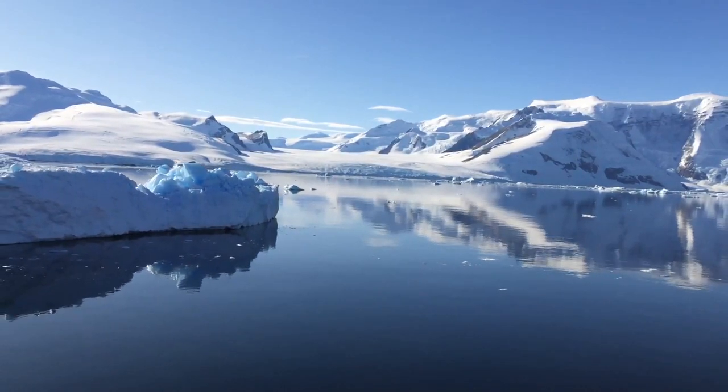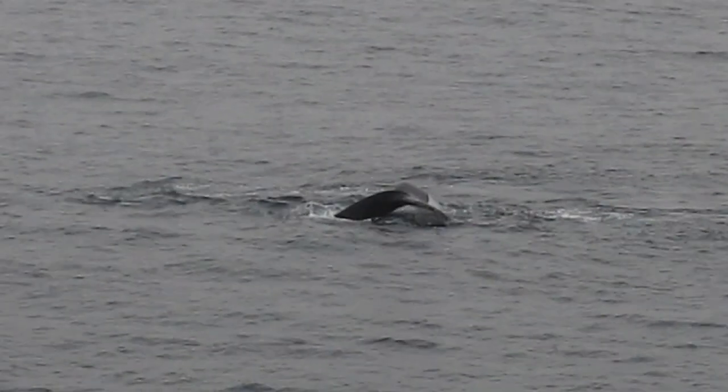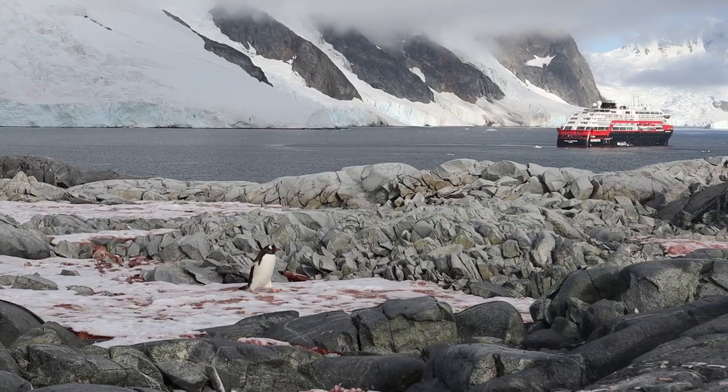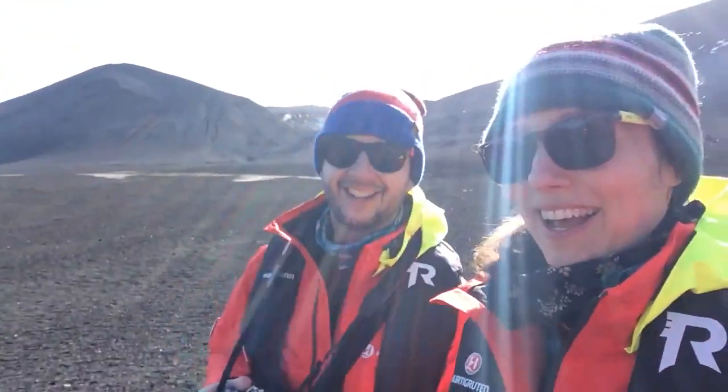When you think of Antarctica, the first thing that might come to mind are penguins, seals, whales, and icebergs. And yes, all those things are true. But do you know Antarctica is on average the coldest, windiest, and driest of all continents on Earth?